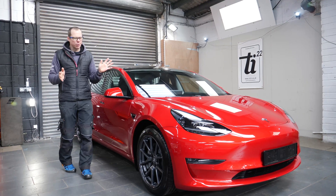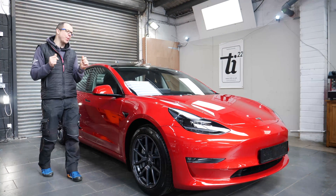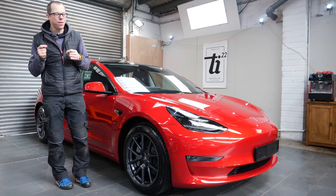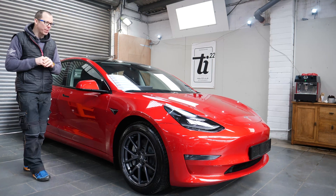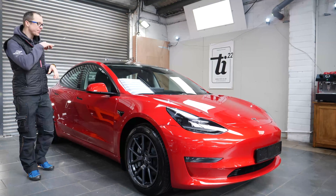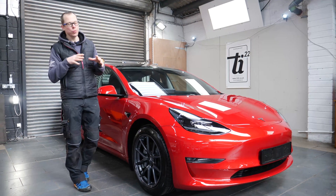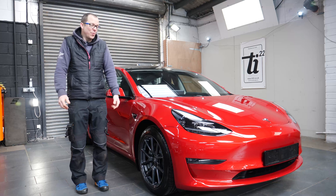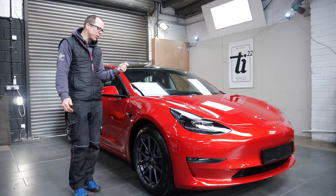Tesla is always one of those cars that detailers and PPF installers have a good chat about, because the paintwork and fit and finish are not the best quality — which is good for us, it gives us lots to improve on. This car certainly did not have this depth of colour and gloss when it came in. When I washed it and brought it inside ready for polishing, the finish was quite flat to be fair.